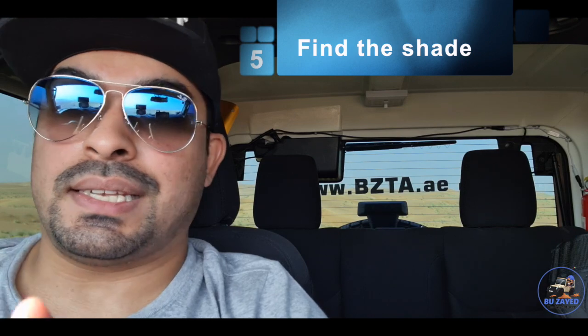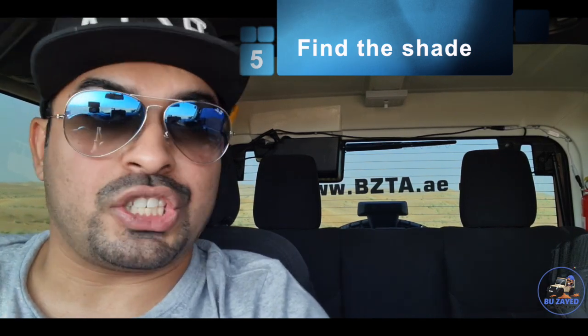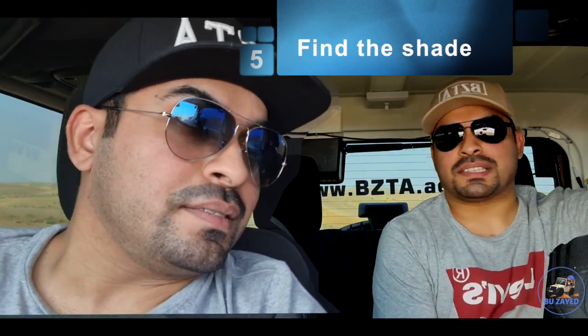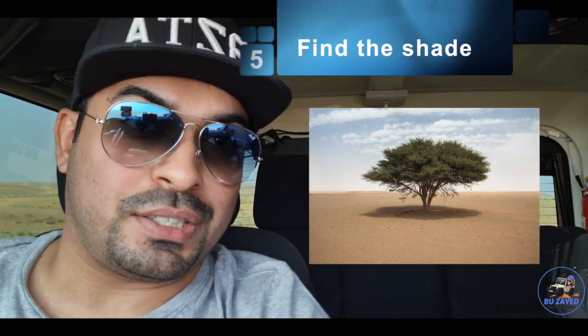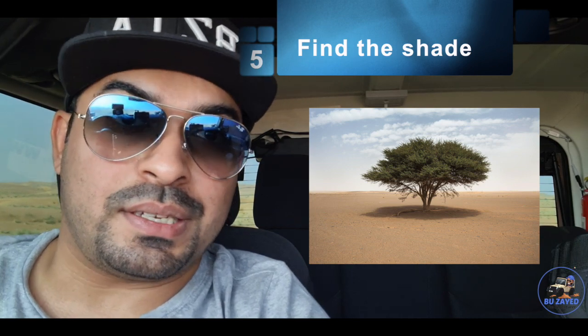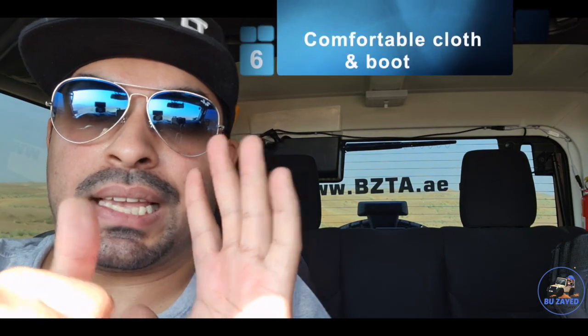Point number five is if you plan to sit somewhere, look for a shadow - look for a tree or a shaded area where you can sit. If it's summer, I don't want to step out of my car. I will never in summer sit outside of my car, especially in this desert - it's really hot.